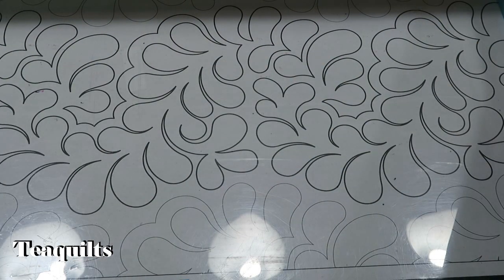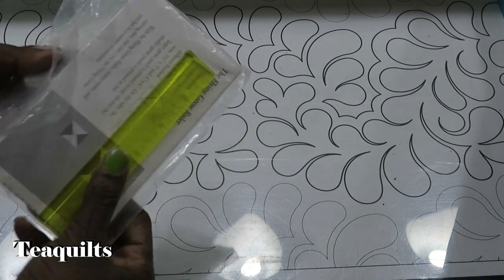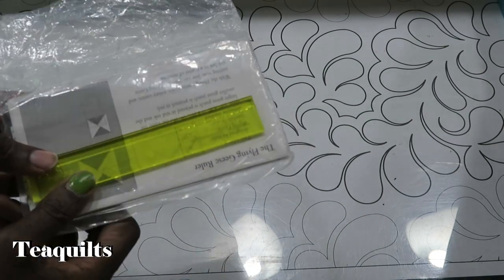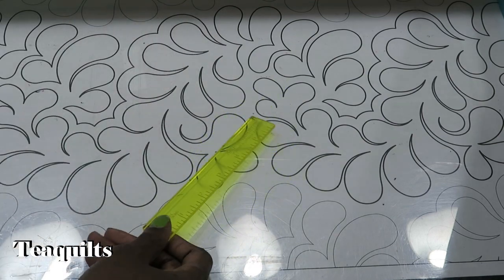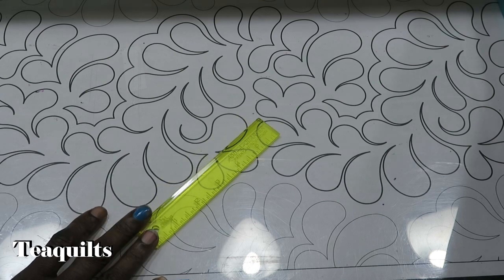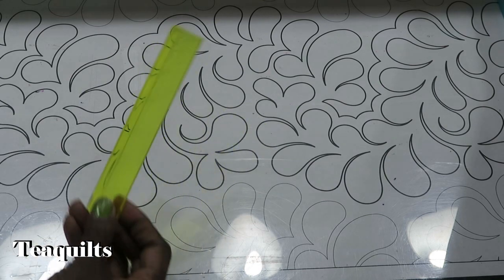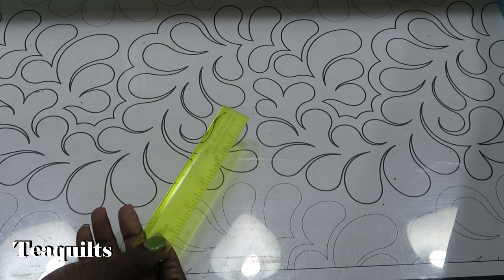I also bought some notions from her. I already have this ruler - it's called the Add a Quarter ruler. I have a small one already, but I thought I would buy another one. It was so funny because she had four of them for sale, and I'm like, I only have one this size. So I decided if she can have four, I can at least have two.